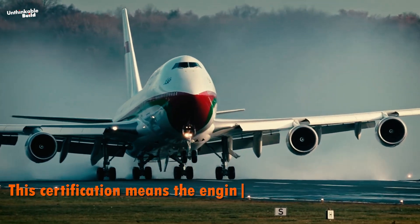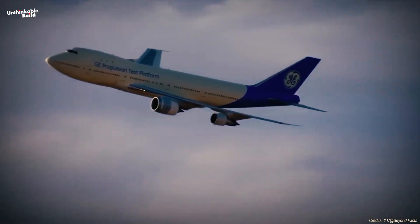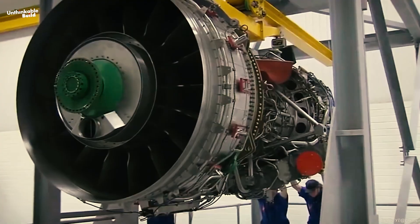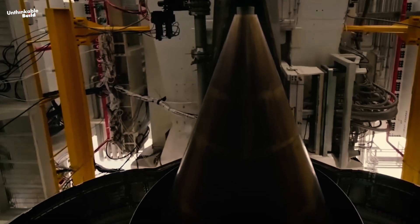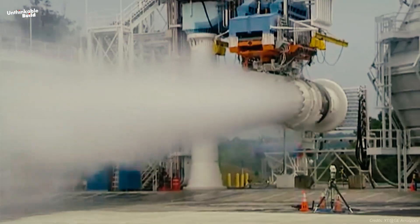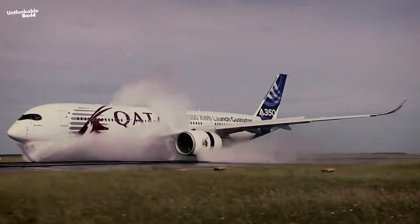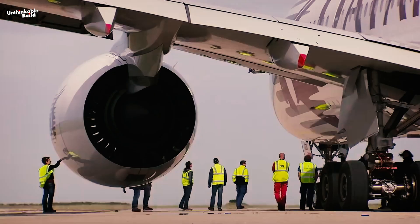This certification means the engine is approved for use and can be mass-produced and installed on aircraft. Even after certification, the engine is continuously monitored to ensure ongoing safety and performance, and regular maintenance and updates may be needed to keep it in top condition. If there are any modifications to the certified engine or if it's to be used in a different aircraft, it might need additional certification to ensure those changes don't affect its safety or performance. Overall, the certification process is meticulous, ensuring every engine is ready for safe and reliable flight.